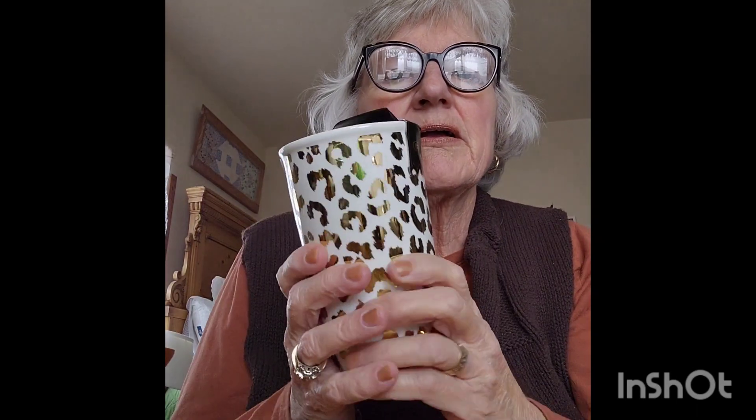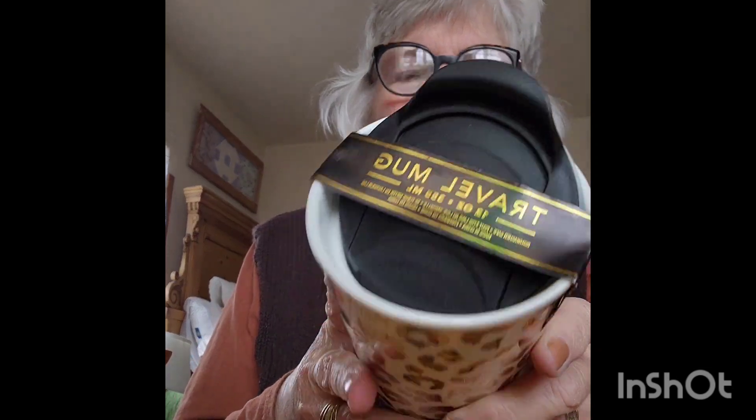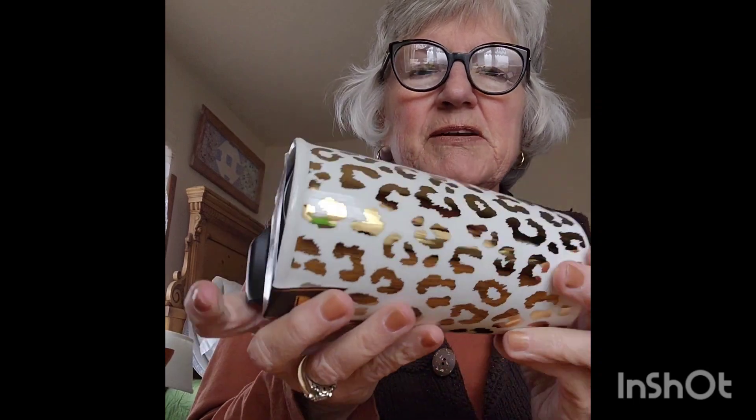Then this is what I won on Whatnot — it's a brand new travel cup. I don't know if I'll sell it or give it to one of the kids, but it's always nice to get something for nothing, right?